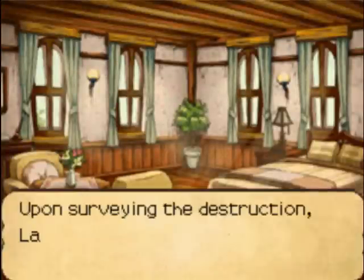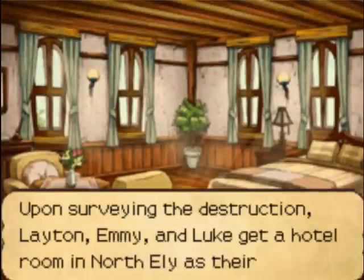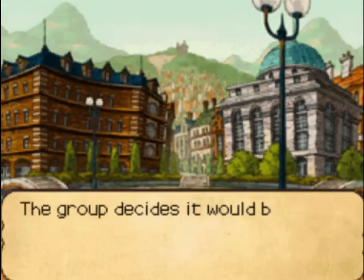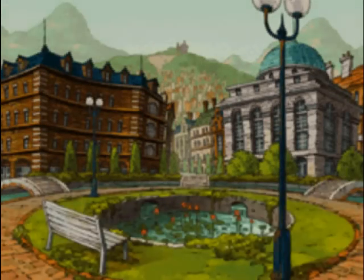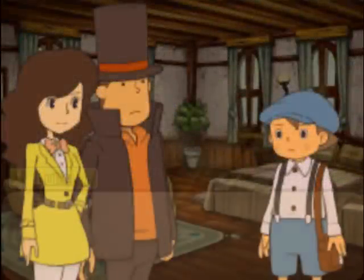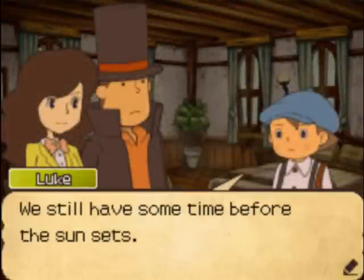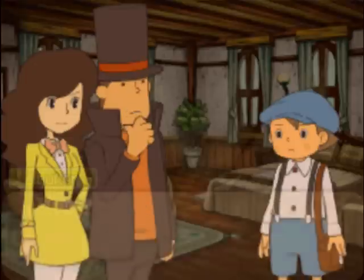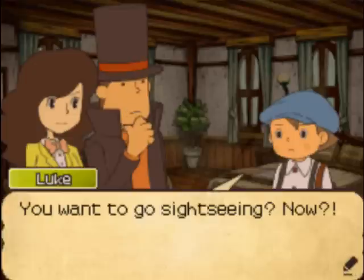Hello there, everybody. Michael here, playing Professor Layton and the Last Spectre. In the previous video, our heroes got a room at the hotel. Chapter 3: The Spectre Appears, in video number 8. In this video, not much happens besides our heroes wandering around the block and then solving four puzzles. That's basically all that's gonna happen here.